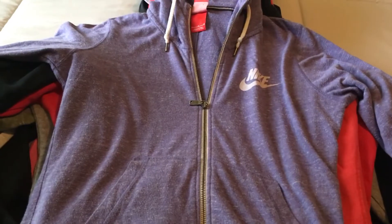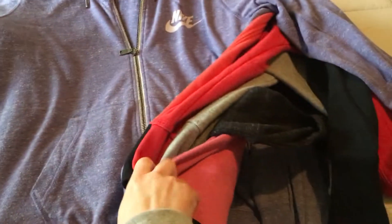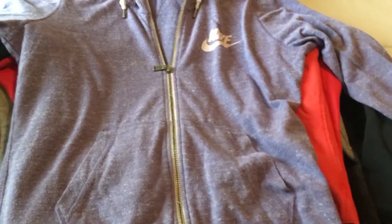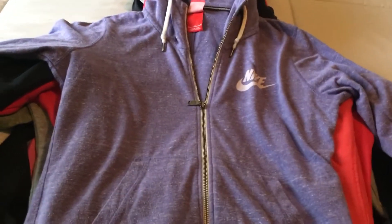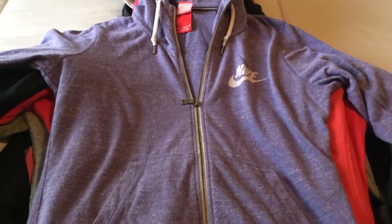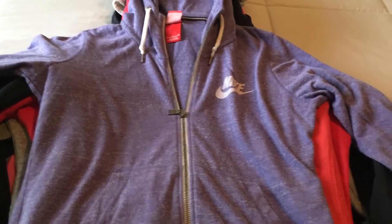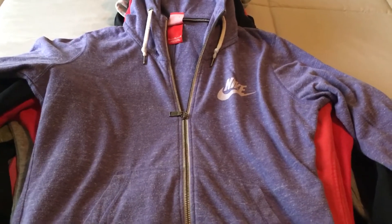So I went in there and I was pleasantly surprised because, as you can see, I have a stack of Nike zip-up hoodie sweaters, pullovers, that I found were very, very cheap compared to if I was to go buy them full price in-store retail.